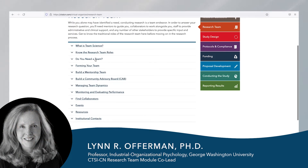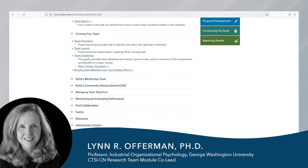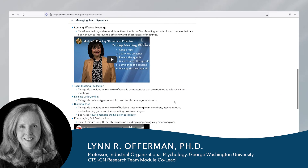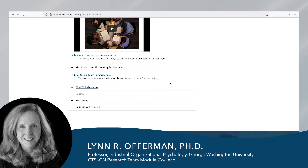To learn more about team science and how to effectively run a productive research team, check out the section of the virtual organizer on research team, which allows you to determine whether you really need a team, how to form your team, how to manage team dynamics, and how to monitor and evaluate team performance.